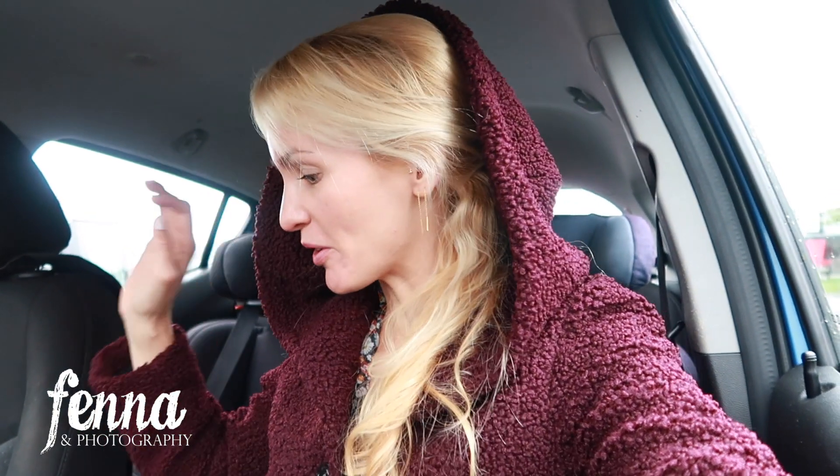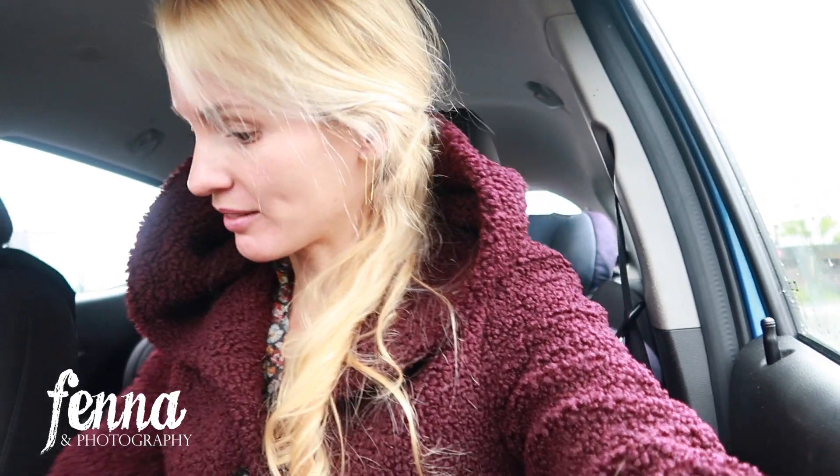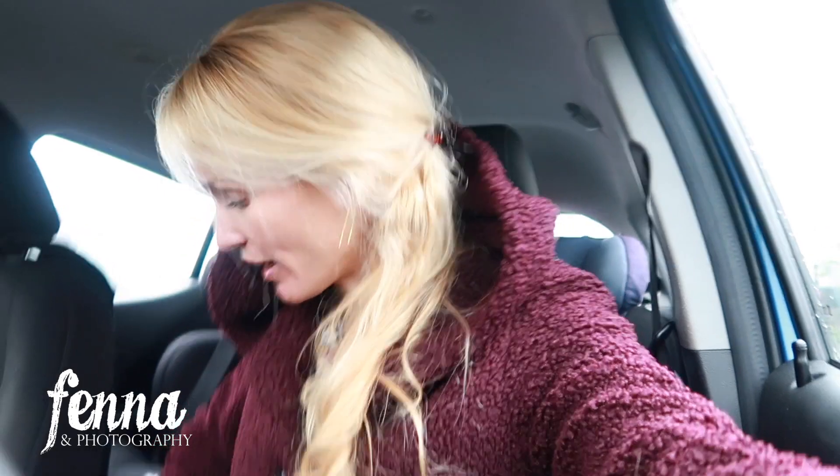Now we're going to a second-hand shop and maybe to the Action or a garden center. I googled the nearest thrift store and it says 3,000 square meters - so it's a big one. I've never been there, so we're going to see what they have. I'm going to hopefully explain what I pay attention to when looking for photo shoot items.